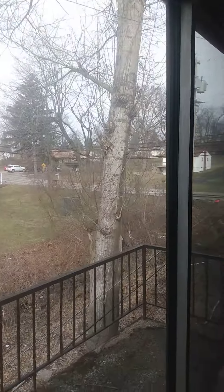If you kind of back up, that is Moon Clinton Road out there. You can see this is a rather large efficiency apartment.